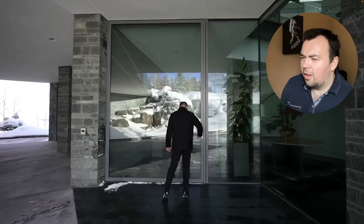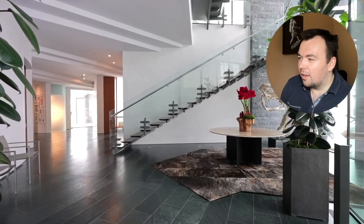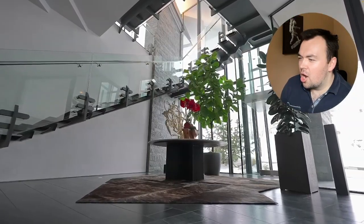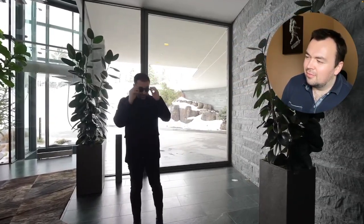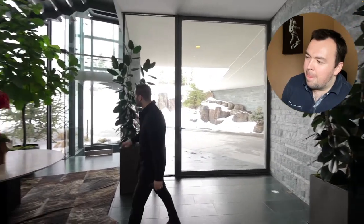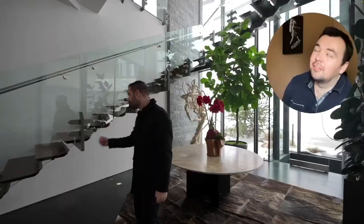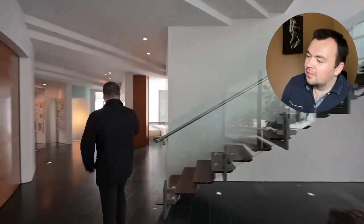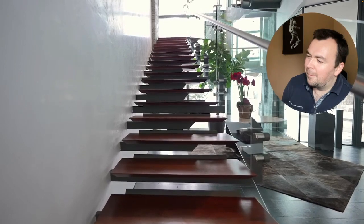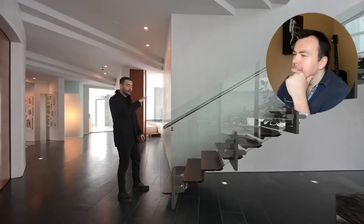Coming here we have the entry — look at this massive glass pivot door welcoming you into the house. This two-story entry is stunning: natural stone floors, the same stone seen on the exterior facade, also brought inside. We'll see this detail throughout the property. There are indoor plants, this entire section is glass — in fact that's the glass elevator that goes up to the second floor, just like this steel structural staircase.